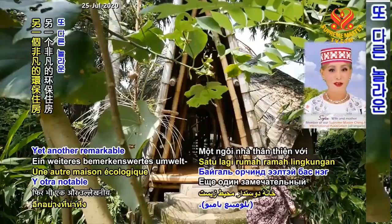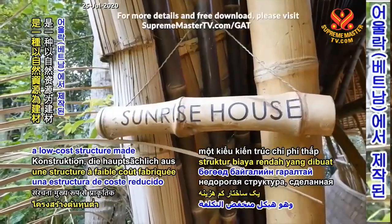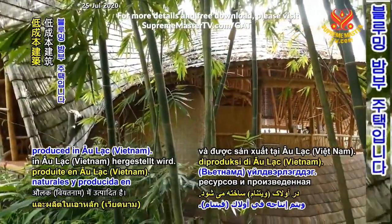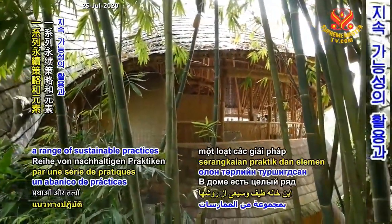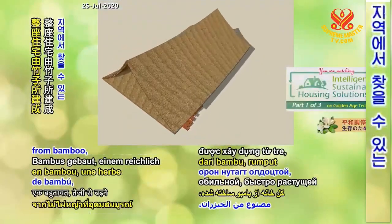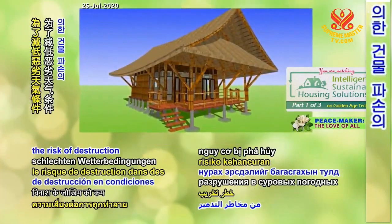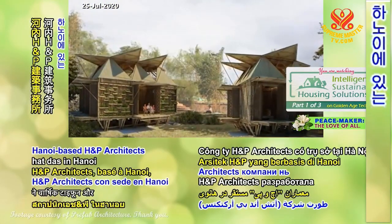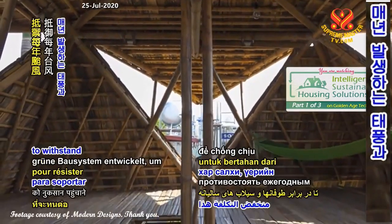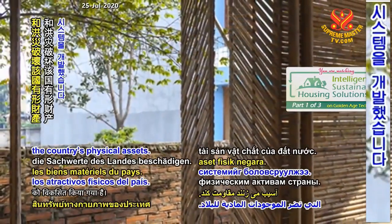Yet another remarkable eco-friendly house is the Blooming Bamboo Home, a low-cost structure made mainly from natural resources and produced in Olak Ho, Vietnam. The house features a range of sustainable practices and elements. The entire home is constructed from bamboo, a plentiful, fast-growing grass that is found locally. Hanoi-based H&P Architects developed this low-cost green building system to withstand the annual typhoons and floods that damage the country's physical assets.